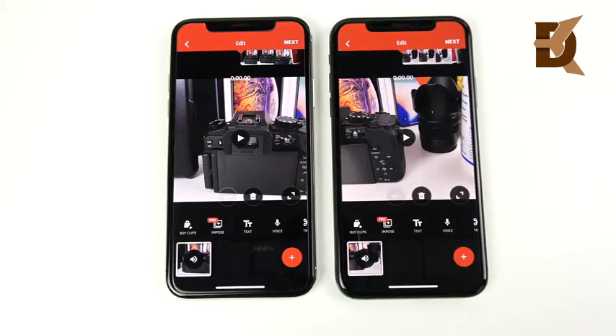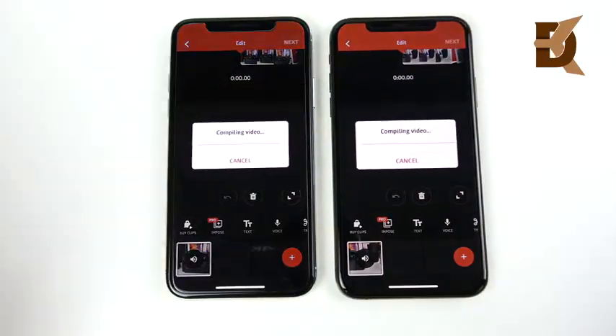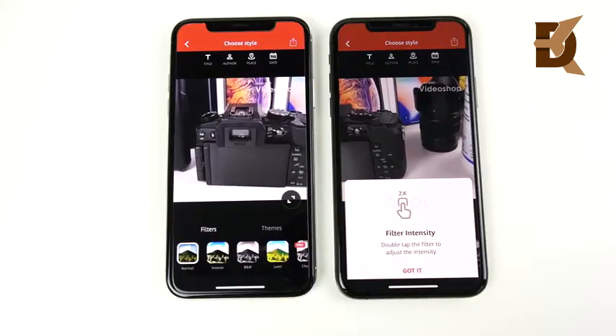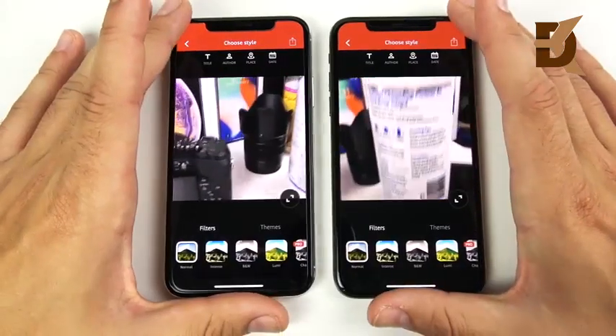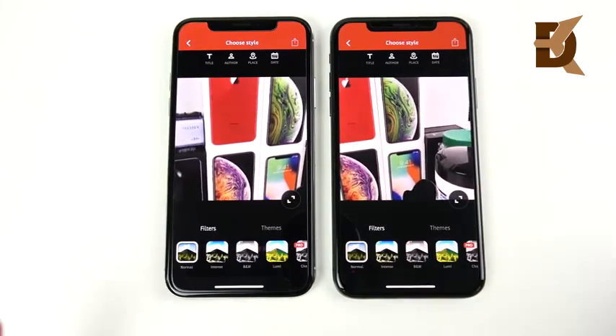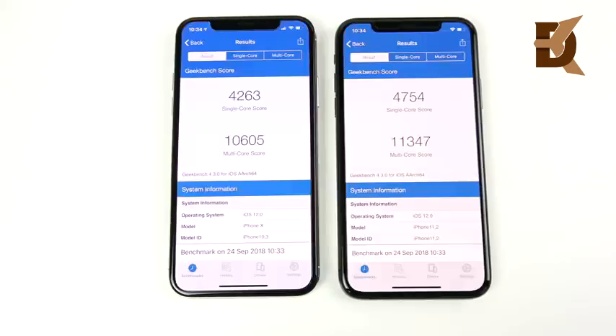Now a video rendering test — both phones shot at 4K 60fps, just a short 30-second clip. Three, two, one — compiling the video. Will the A11 beat the A12? It should be the 10s, but it was really close again. Video rendering is very well optimized on both devices. Going from a 10 to a 10s is not going to be life-changing for video rendering either.